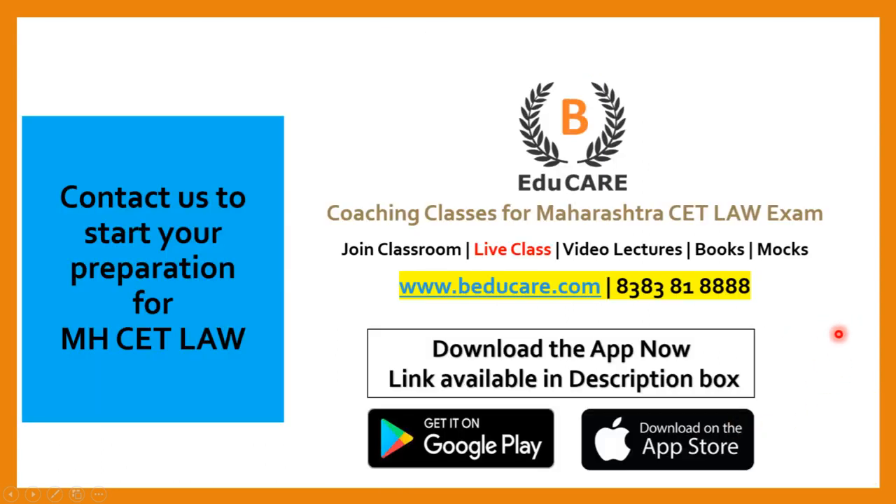In case you have any doubts or questions, you can post your question in the comment section. You can also directly contact us on 838381-8888.